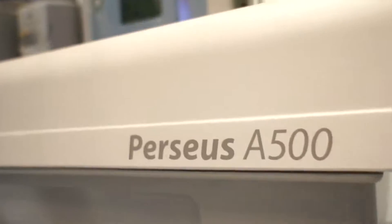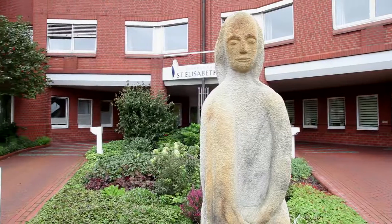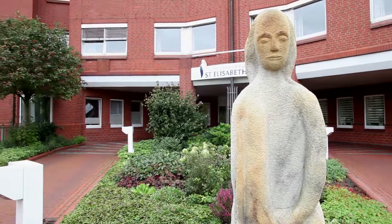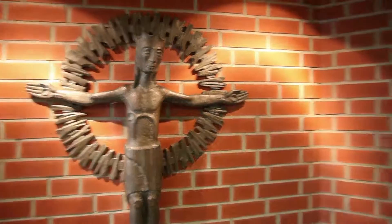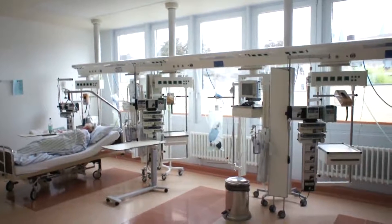The first four weeks went surprisingly well from our interview. We had no problems, not in the operation, no technical problems and, astonishingly, nothing happened. The anesthesiology experts at the St. Elizabeth Hospital in Dahmer, Germany are in agreement: the first experiences with the new anesthesiology device, Perseus A500, have been positive.